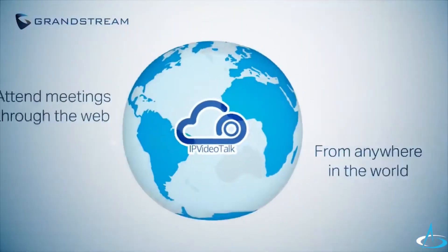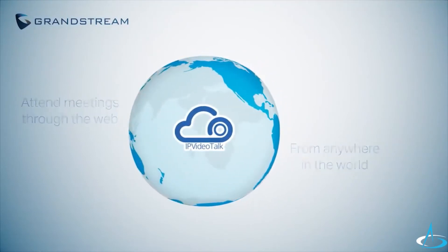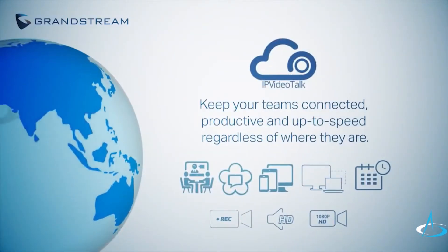IP VideoTalk Meetings seamlessly links together GVC devices and web users in any location, and allows businesses to keep their teams connected, productive, and up to speed regardless of where they are.